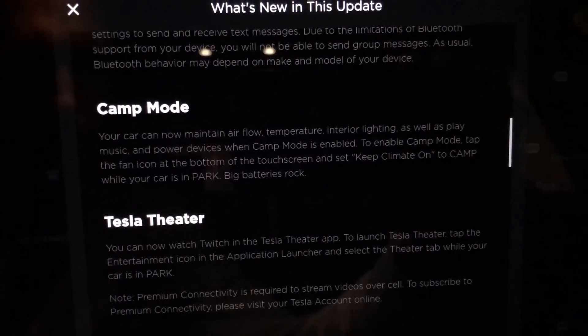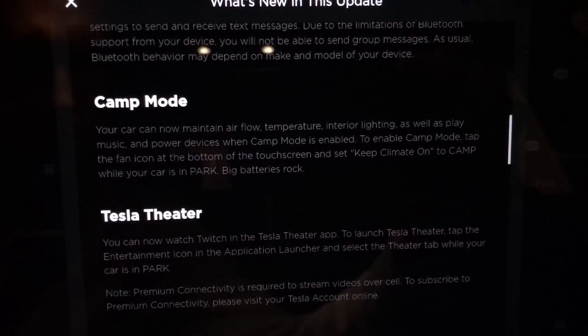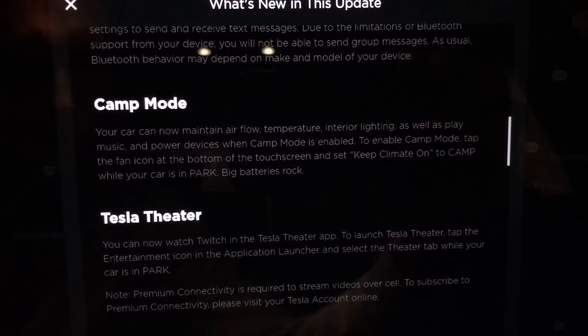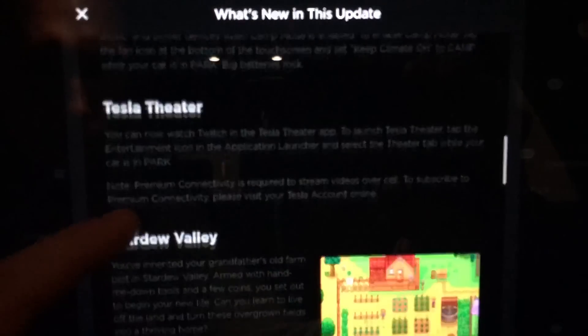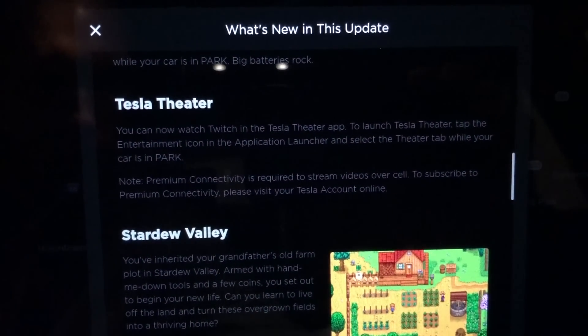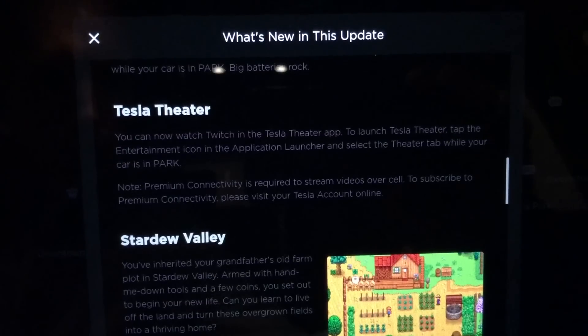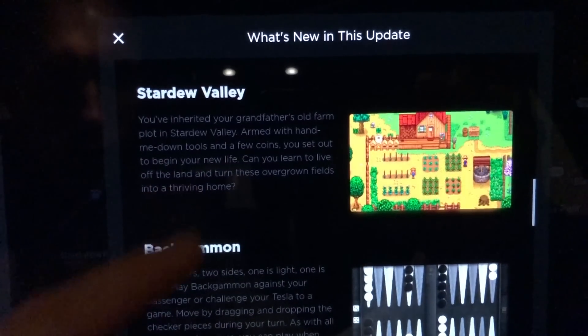We'll get into that. Camp mode — so I guess that's different from the keep climate on as it was before. Camp mode adds one extra feature that I found, which I'll go over in a second. Tesla Theater has been updated with Twitch, which I think also came with the last update, so it looks like we're getting some repeats here.